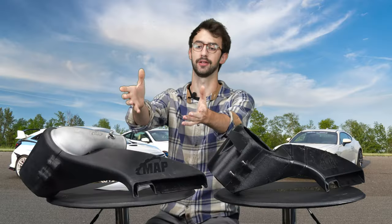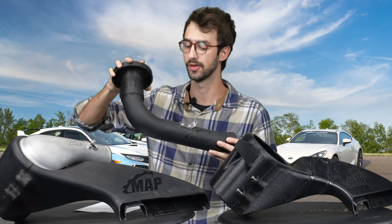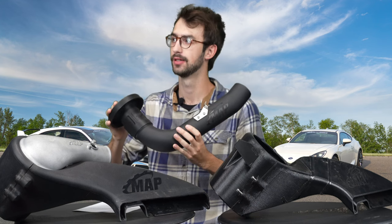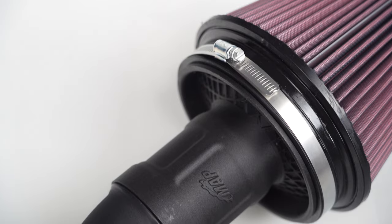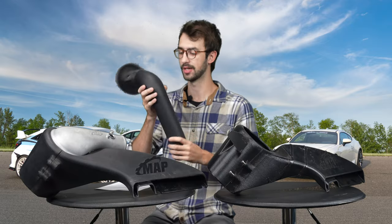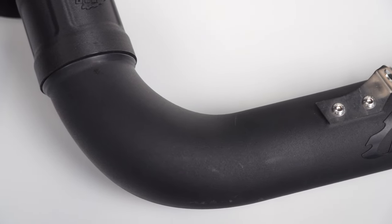Sometimes we'll even combine 3D printed carbon fiber nylon parts with production sample rotationally molded parts. This is a product I can't say too much about yet, but it's going to be sweet. This is a carbon fiber 3D printed MAF housing that we use to verify that this design flows properly. You can even see there's a little bit of CFD flow optimization going on here where I made this pipe not entirely circular.